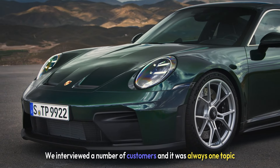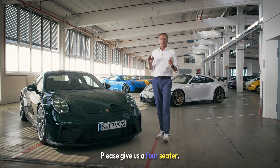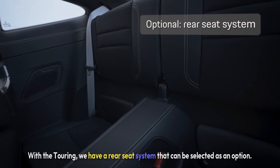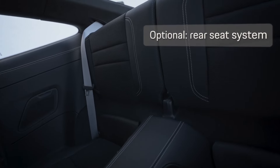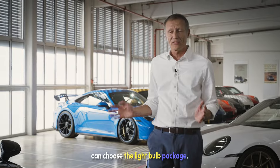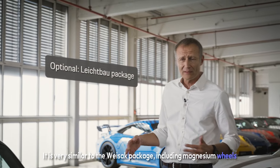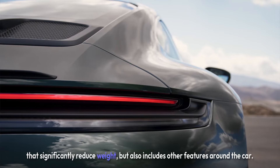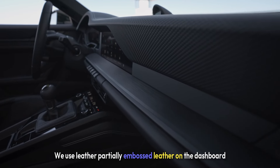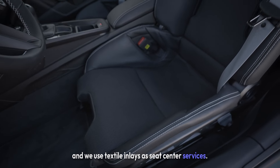We interviewed a number of customers, and there was always one topic that came up: please give us a four-seater with the Touring. We now have a rear seat system that can be selected as an option. Those who want the car even more sporty and purist can choose the Leichtbau package — very similar to the Weissach package, including magnesium wheels. It also features leather and partially embossed leather on the dashboard, and textile inlays as seat center surfaces.